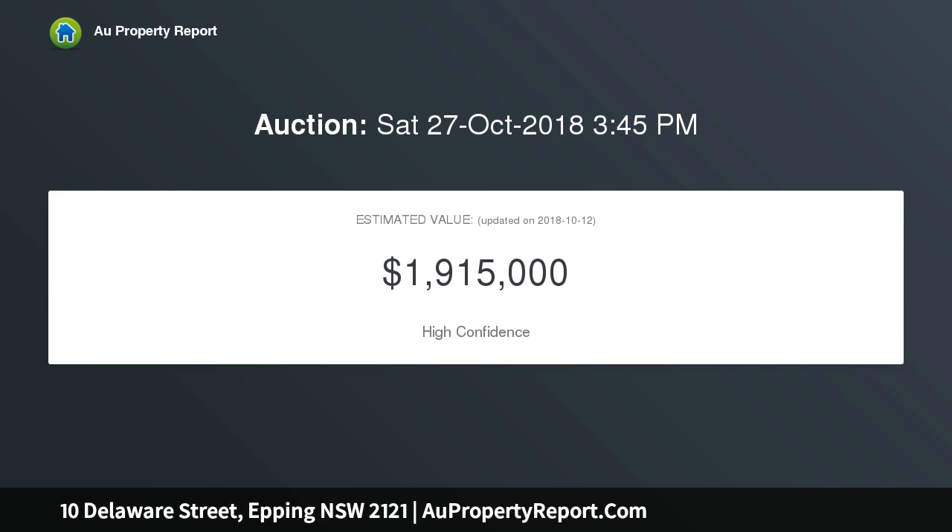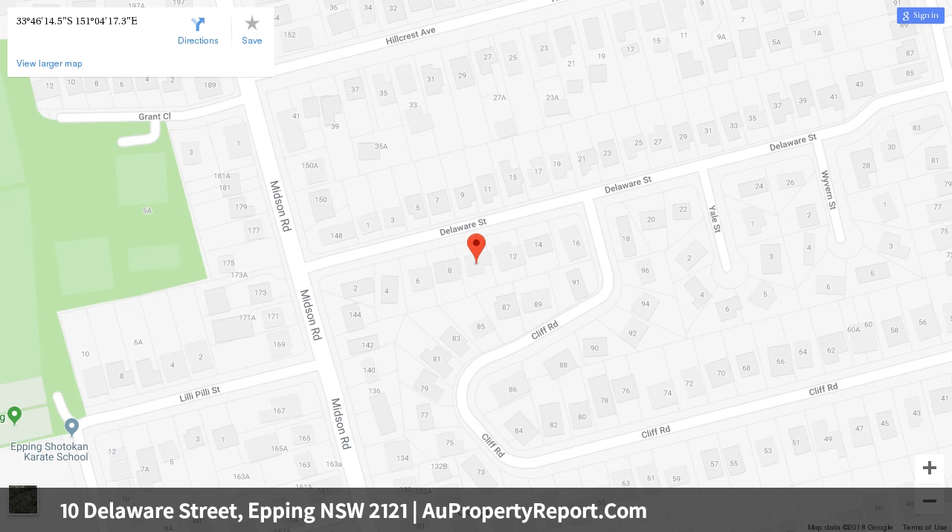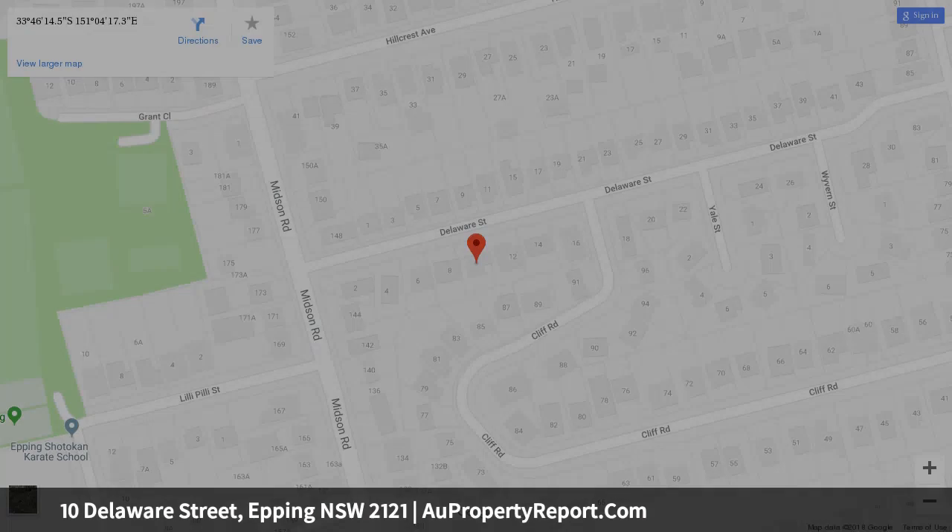It is 600 meters to Epping West Public, 500 meters to buses, and 1.3 kilometers to the station. L-shaped living and dining room with tall picture windows, sheltered outdoor entertaining and a 10 meter swimming pool, established garden frontage and an easy maintenance backyard, pristine kitchen with casual dining and stainless steel oven.